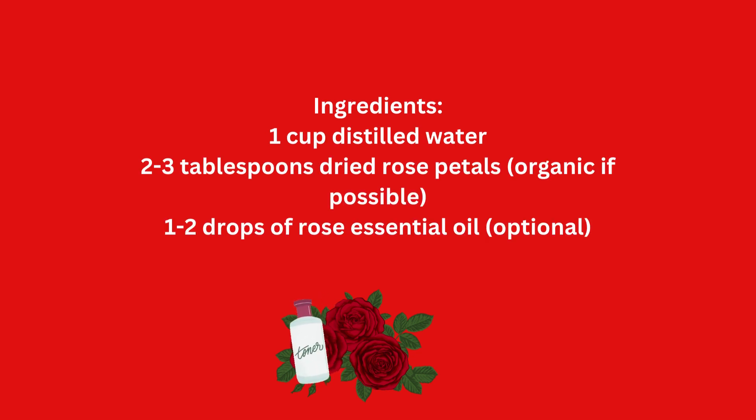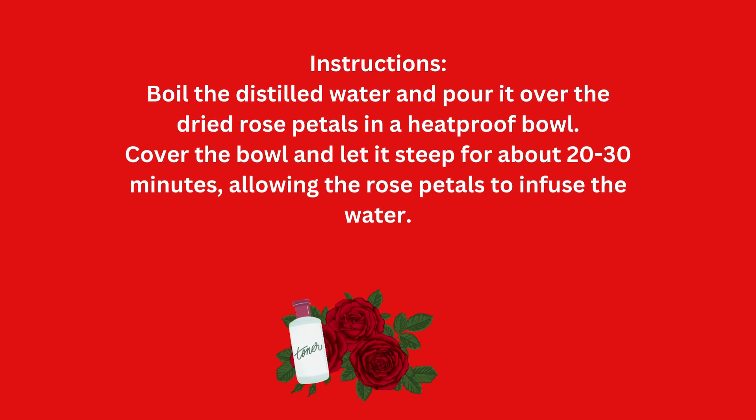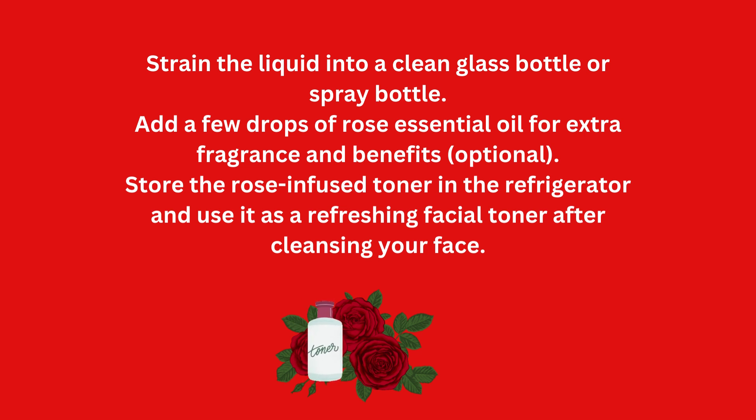Rose-infused facial toner ingredients: 1 cup distilled water, 2–3 tablespoons dried rose petals (organic if possible), and 1–2 drops of rose essential oil. Instructions: boil the distilled water and pour it over the dried rose petals in a heat-proof bowl. Cover and let steep for about 20–30 minutes. Strain the liquid into a clean glass or spray bottle. Optionally add a few drops of rose essential oil. Store in the refrigerator and use as a refreshing facial toner after cleansing.